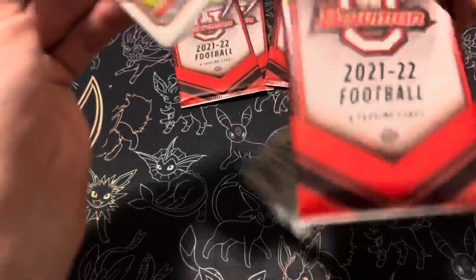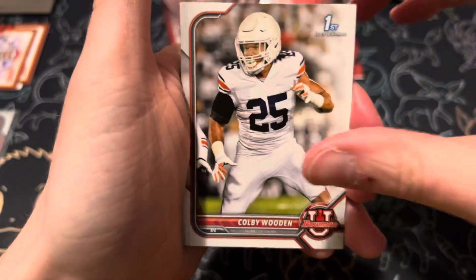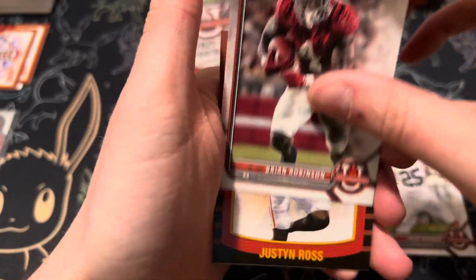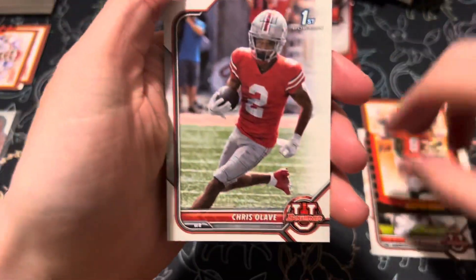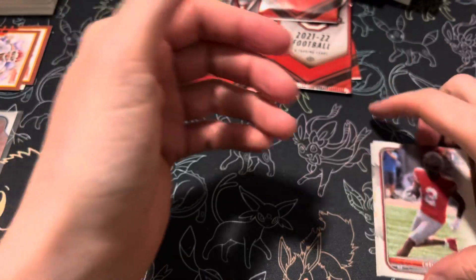Five packs left. Colby Wooden, Brian Robinson, Justin Ross throwback, and then Chris Olave — good hit there.